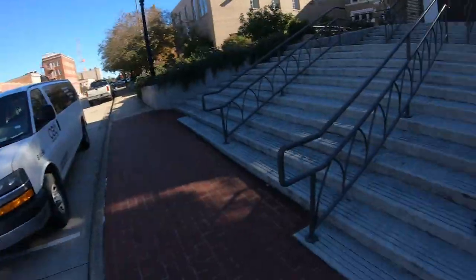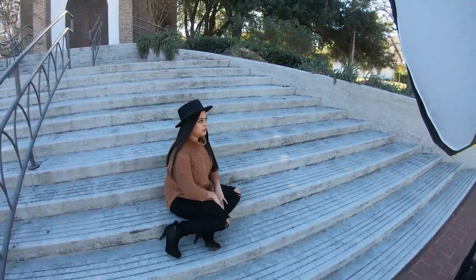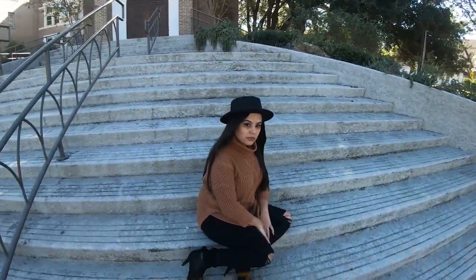Hey, what's going on y'all? Welcome to another video. I wanted to take y'all behind the scenes on a branding shoot that I did with my wife.